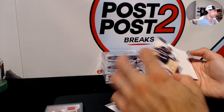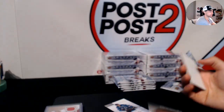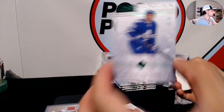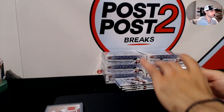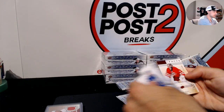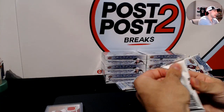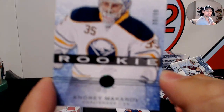We got him again — Jonas Hiller, number 5 out of 999. Nikolai Kulemin out of 99 for the Toronto Maple Leafs, parallel. Cam Ward out of 499 for the Hurricanes. Out of 99, number 39, rookie for the Sabres — Andre Makarov.